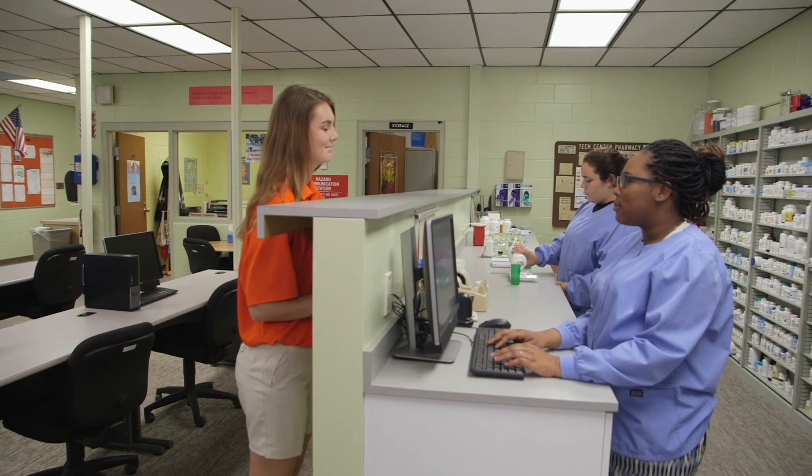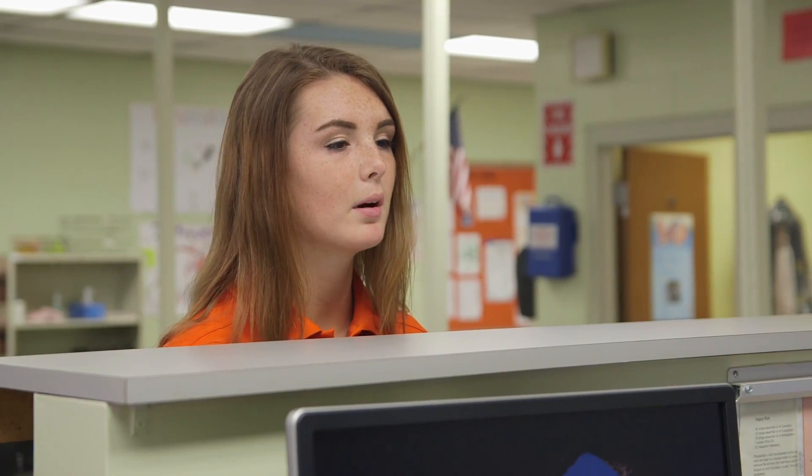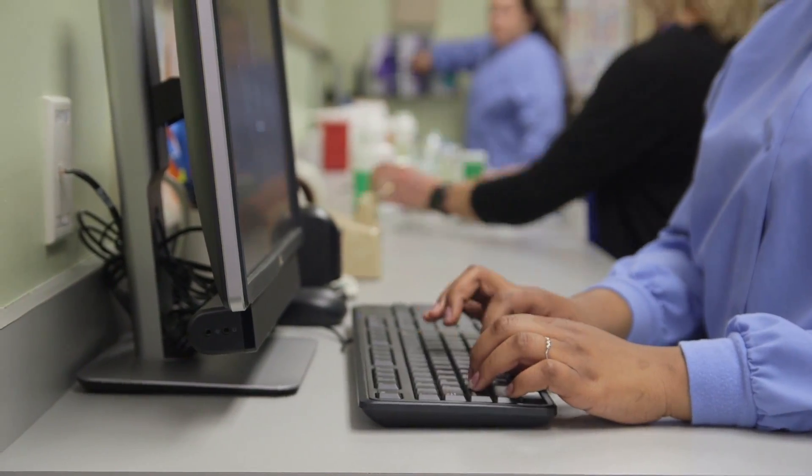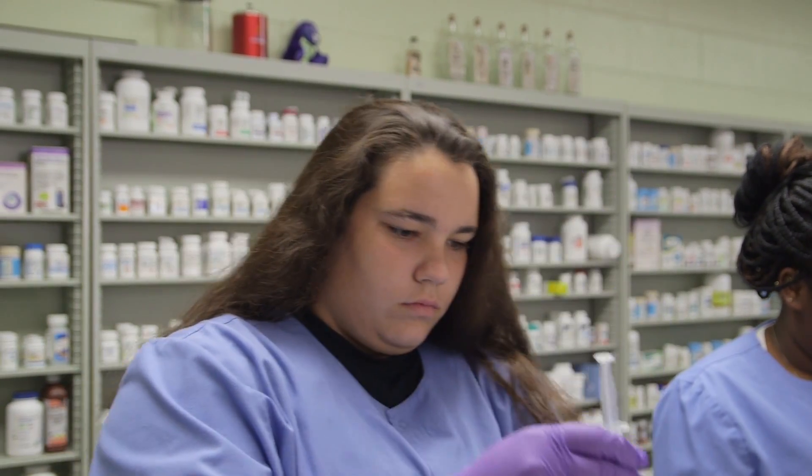Pharmacy technician. Whether you prefer working with customers or working in a hospital lab setting, there are a wide variety of employment opportunities in this high-demand industry.